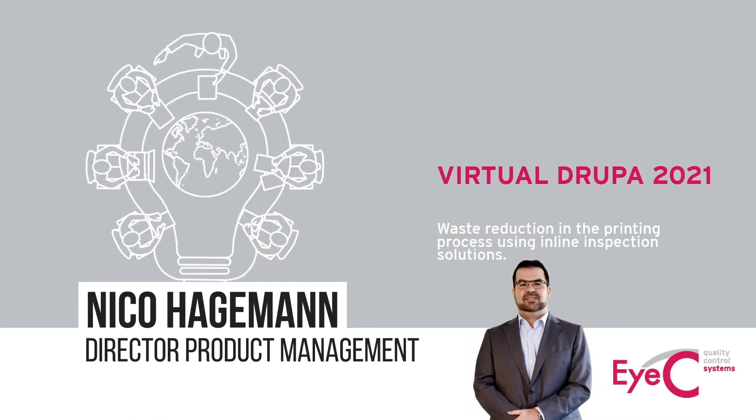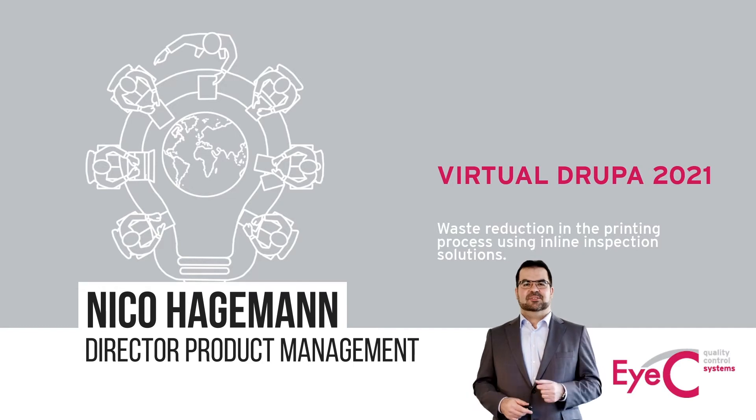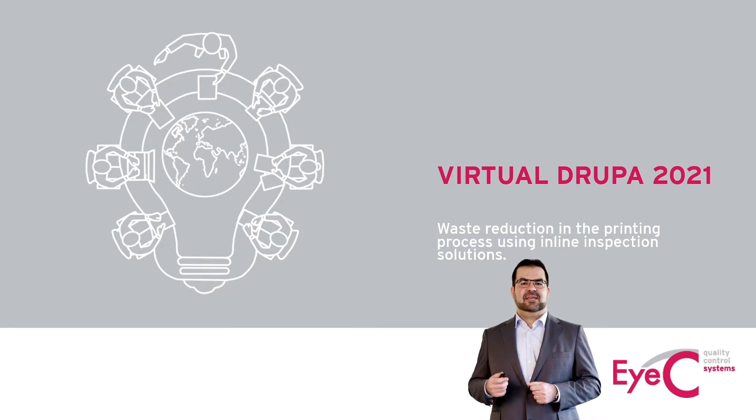Welcome to Virtual Trooper 2021 and welcome to the Circular Economy panel. My name is Nico and I'm the Product Management Director at IC. Today we will explore together the potential of waste reduction in the printing process, just by using inline quality control or inline inspection solutions.